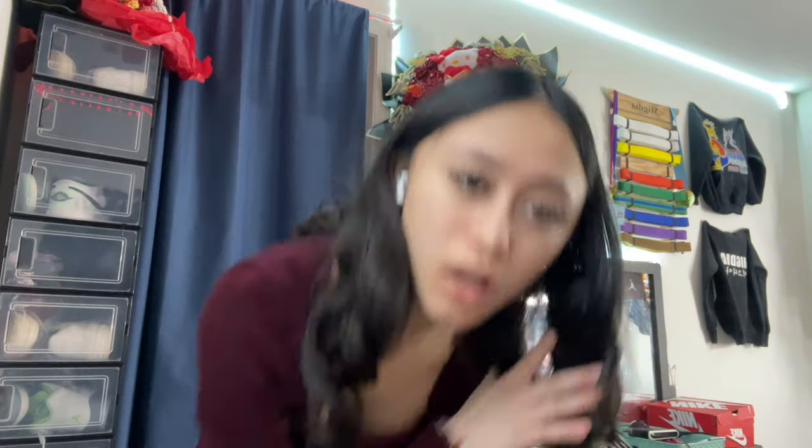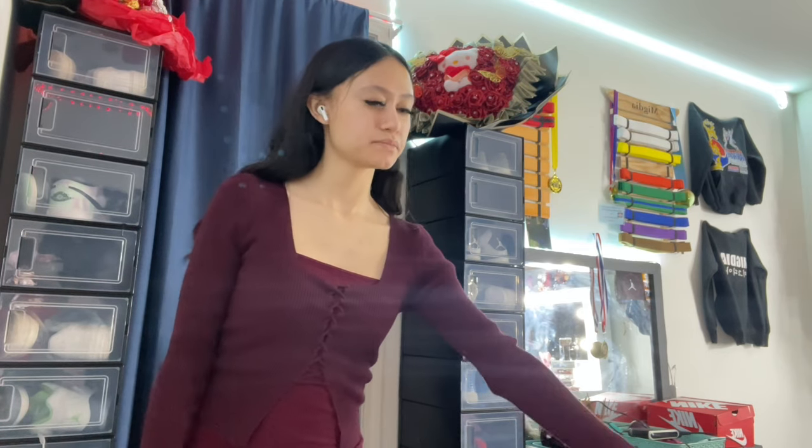I also got this tube top — I forgot to mention I got me and my best friend matching tube tops. But I'm not gonna show it because she watches my videos and I don't want her to know her birthday present yet. So absolutely not — you're not gonna know your present yet!